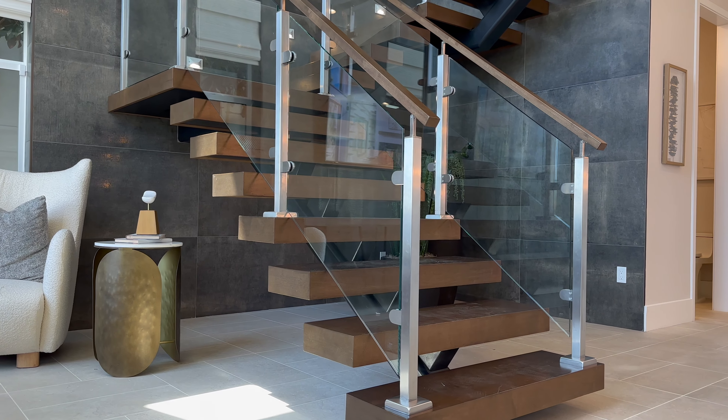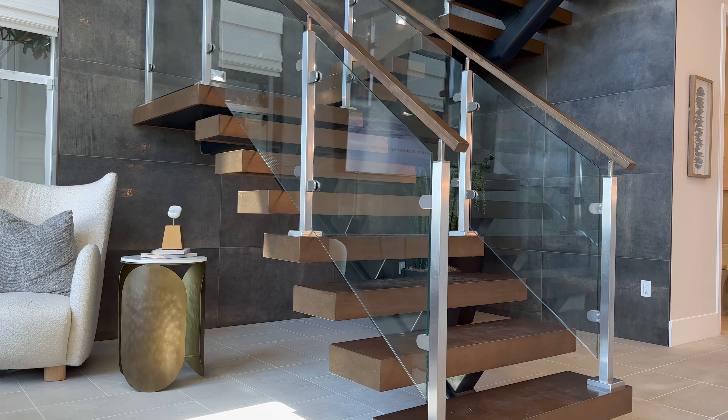Let's head upstairs, but before we do, let's take a look at the stairs. This is a Toll Brothers staple — it's not standard. This is an upgrade, but an upgrade you might want to consider. Before you do, ask the price on how much a floating staircase costs.